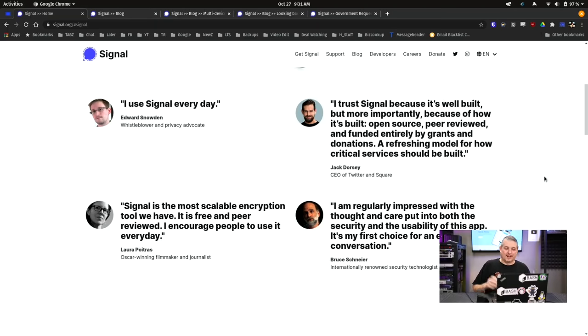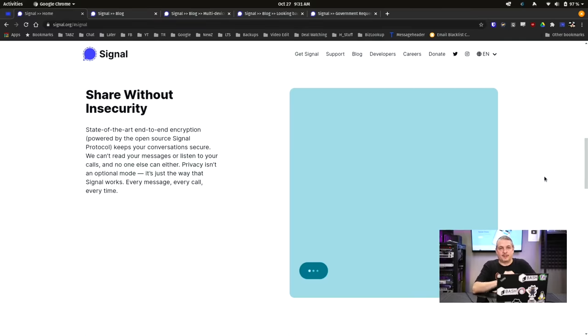They also chose not to have users' data in the first place. Signal has been vetted by some really well-known names in security, such as Bruce Schneier, Jack Dorsey uses Signal, Edward Snowden, and Moxie Marlinspike, the original author of the Signal Protocol — all very privacy-oriented people.